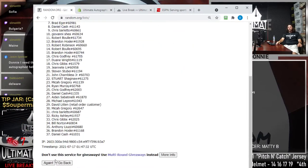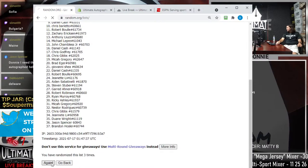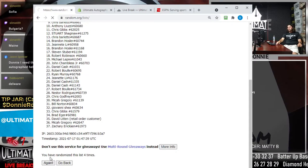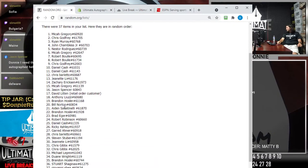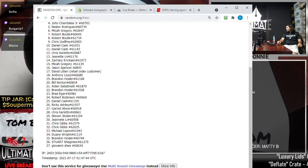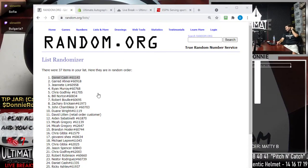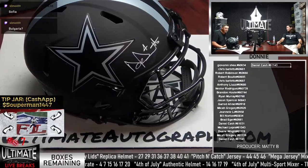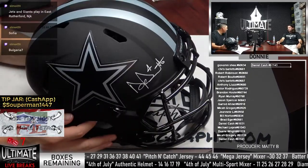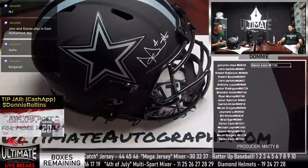After seven rolls, the Dak Prescott Eclipse Authentic giveaway winner is Daniel Cash - again! He's already won the Kyler Murray Speed Authentic earlier tonight. Daniel Cash hits both authentic helmets in the Flag Day giveaways. The Dak Prescott Eclipse Authentic is a beautiful item. Congratulations to Danny Cash!